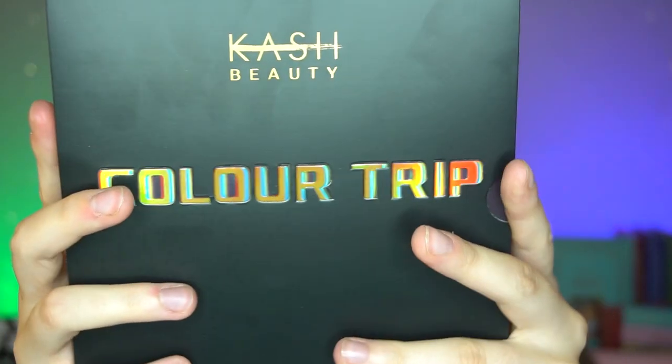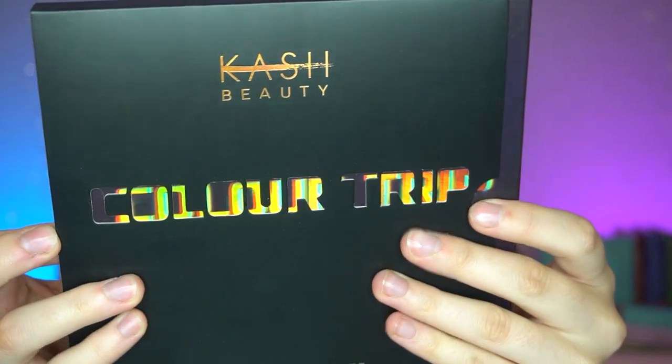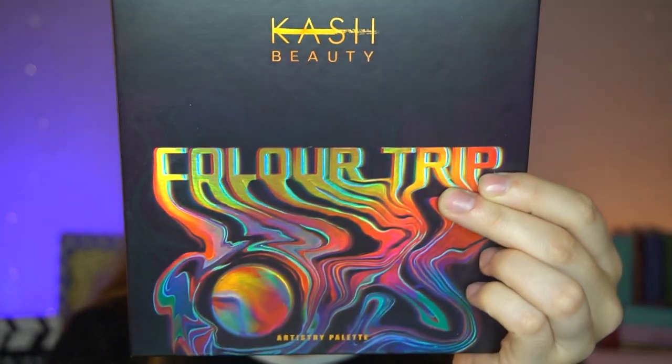So this is what the packaging looks like — it's like a sleeve. You push it out and look at that! I really love this, it's nice and sleek. It says what it wants to on the packaging — it is a Colour Trip. The outside is pretty basic but on the sleeve it does have your ingredients and that kind of thing.